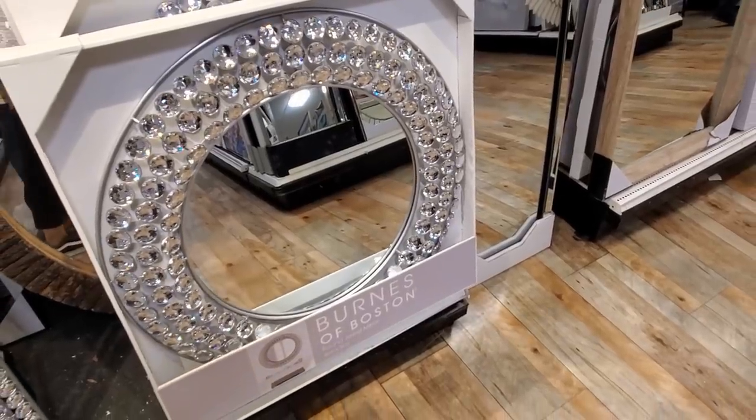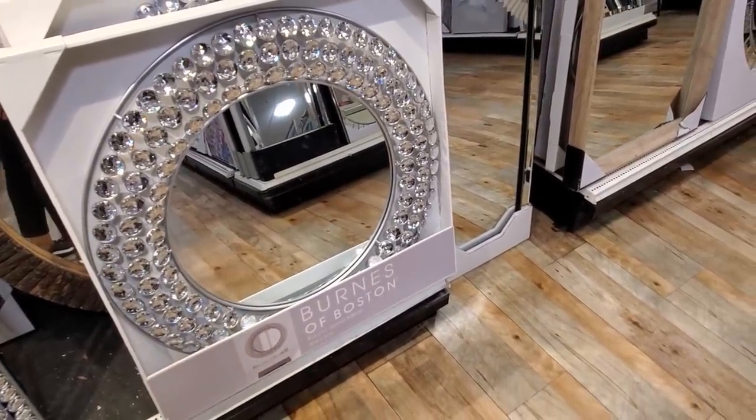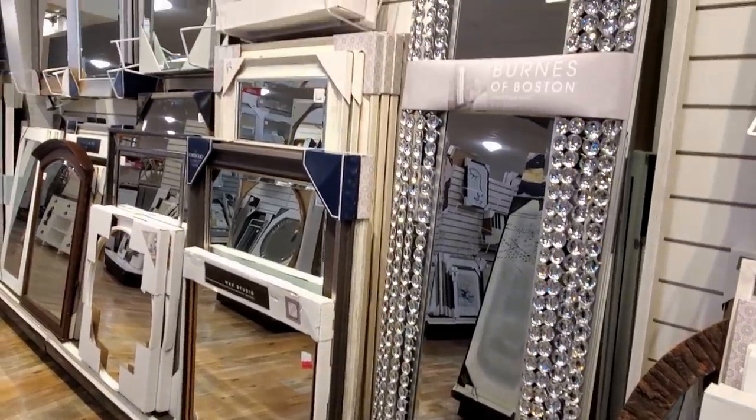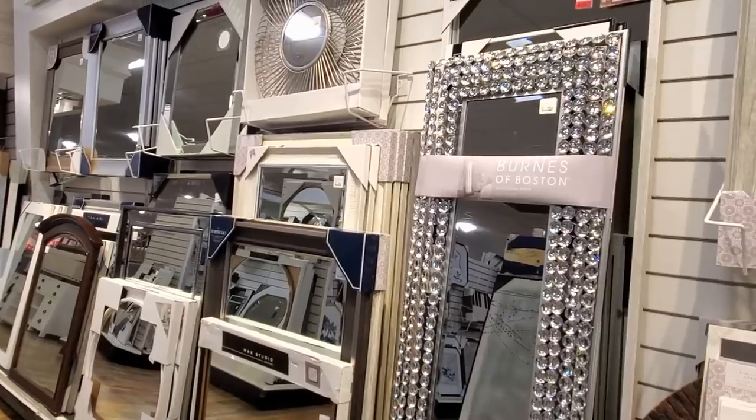Check out that bling — it is going to be one hundred dollars. And two hundred dollars for the tall one. Oh yeah, that's pretty tall.